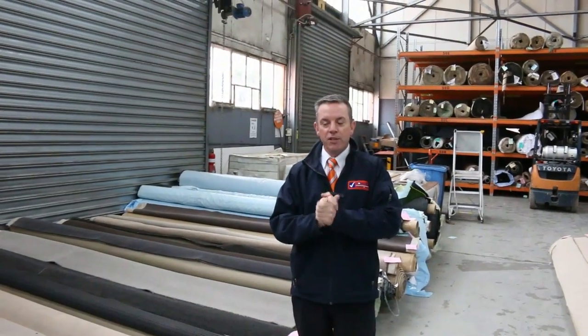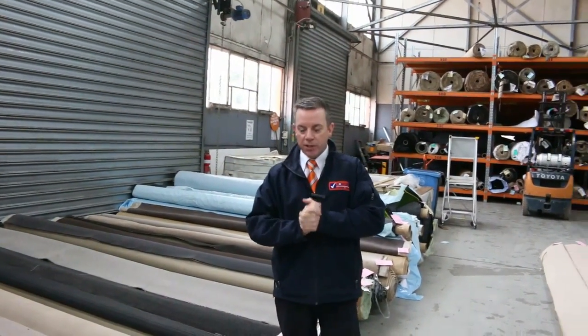G'day, I'm John from Fowler's Auction Sales. I'm here to preview tomorrow's carpet auction. It's Wednesday the 8th of August at 10am.